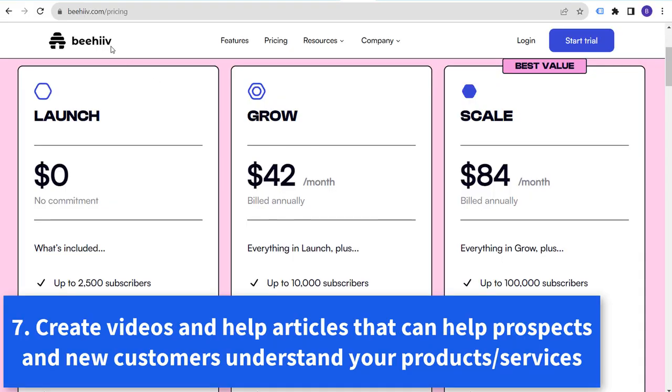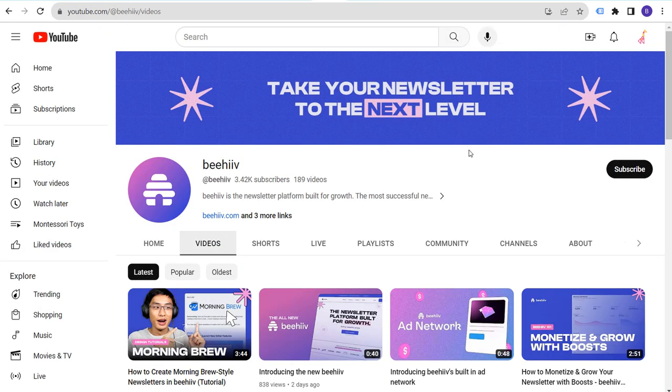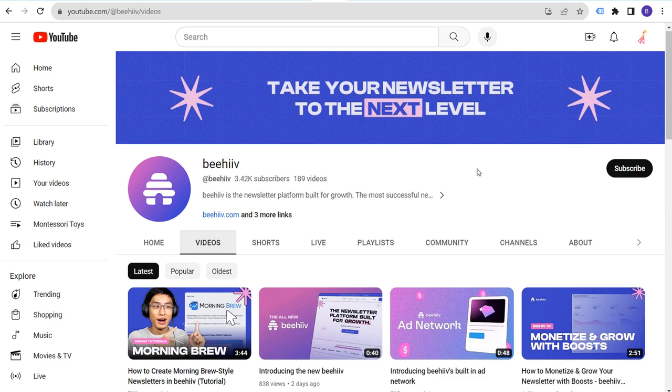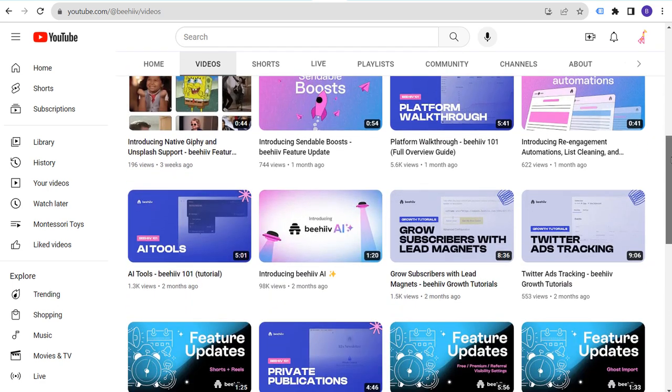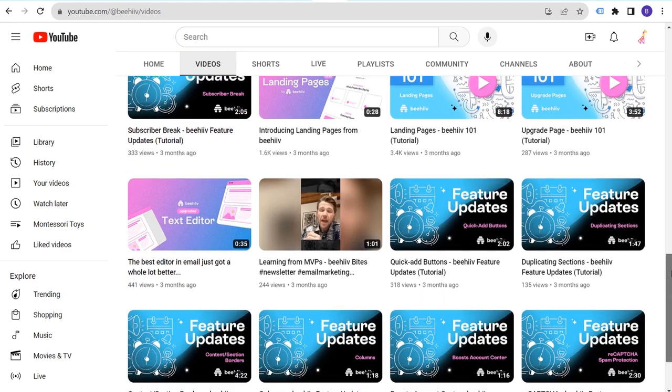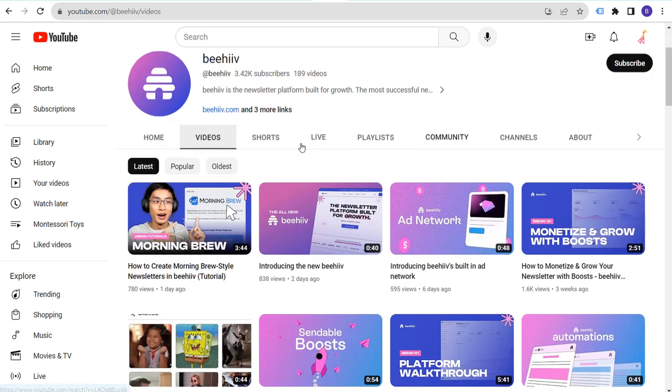Number seven: I recently switched my email newsletter to Beehive — B-E-E-H-I-I-V.com — an email marketing tool. One reason I switched is they created very helpful videos about every aspect of using Beehive. When I was getting started, I watched all those videos, signed up for a free trial, and learned how everything works. They have feature updates, how-to content for all the different features, and helpful content about how to create a successful newsletter. Creating content so people can learn to use your platform is a great way to drive customers.